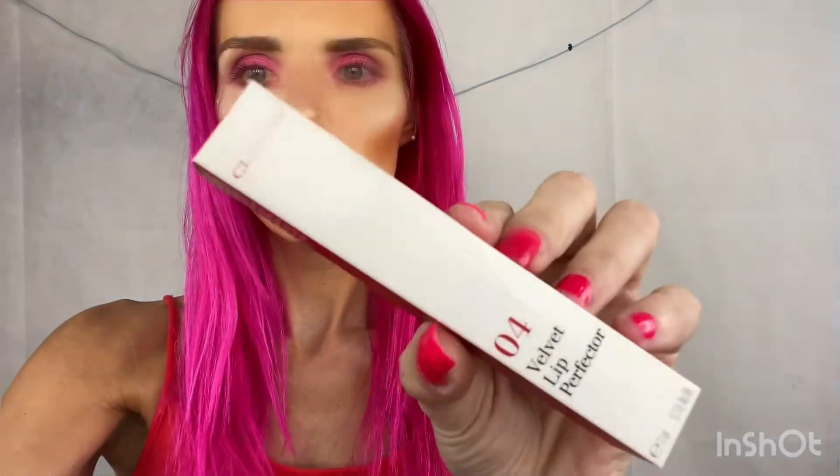And then I love their Velvet Lip Perfector, it's the Clearance. It comes like this. It's a pretty color. And then I got this, it's the QMS Medi...